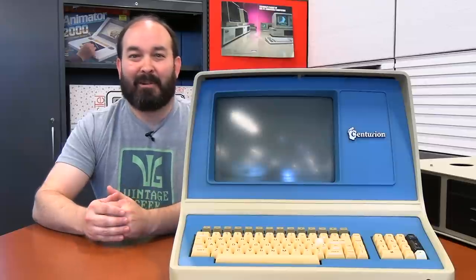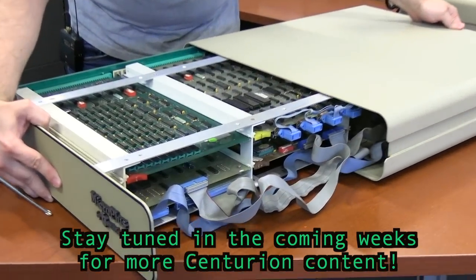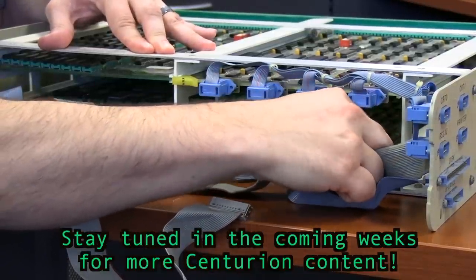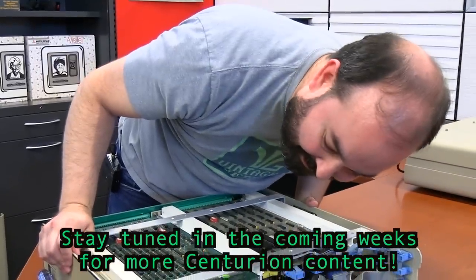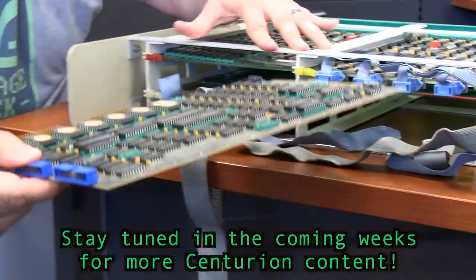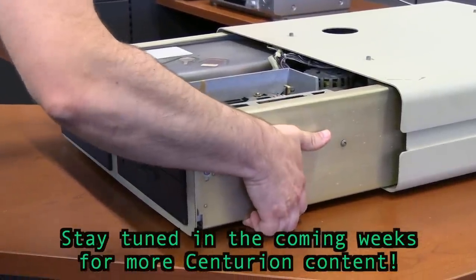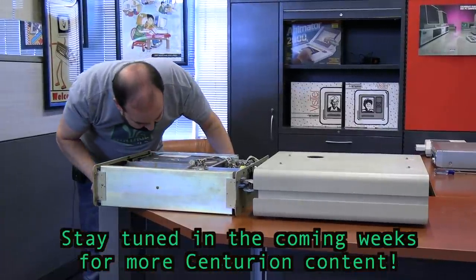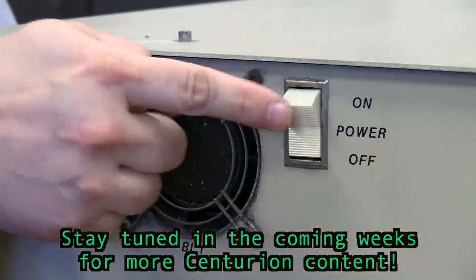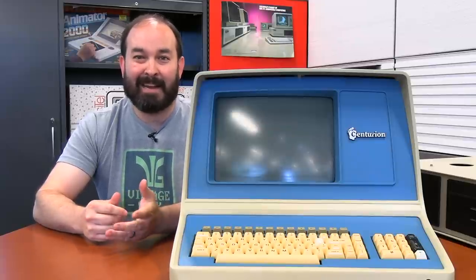That was our first look at the Centurion Micro Plus system we have at the Vintage Geek Museum. Thanks for joining us on this journey today — we've got a lot more content to come on this system. As I mentioned, we've been in touch with David at Usagi Electric, who has become very expert on the system, as well as Ken Romaine, who actually worked for Centurion for over a decade and has all of the details on the Micro Plus system — he actually worked on the design of the system. I'm really excited to bring the experts in, get more familiar with how the system might work, and hopefully get the system up and running. Thanks to everyone who made those connections happen for us.